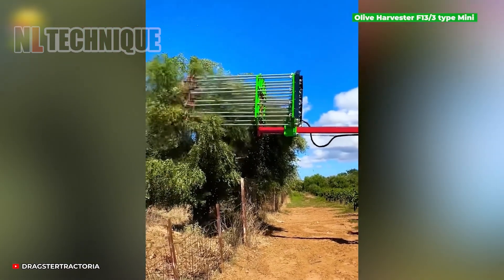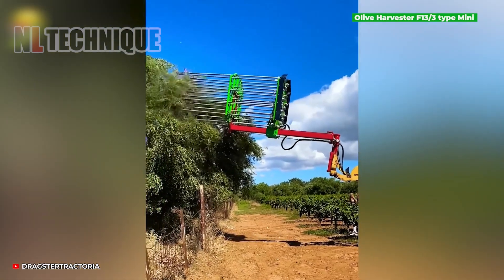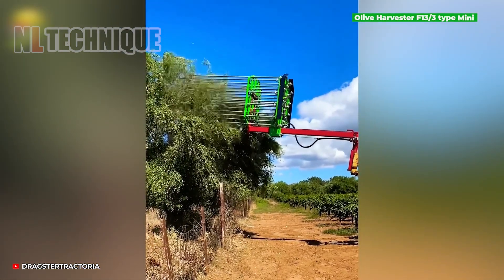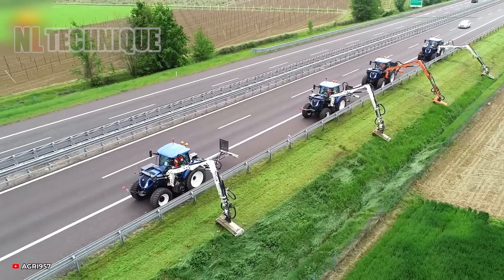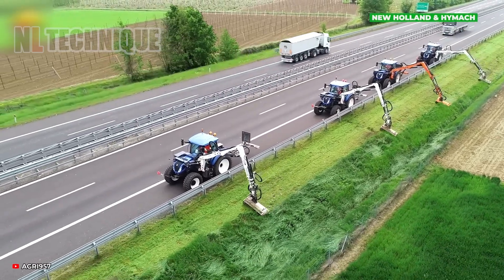You can get an olive harvester with a more affordable price but the same effect — it's the F13 over 3 type mini. Roadside weeds don't stand a chance against these cutting machines when they team up.